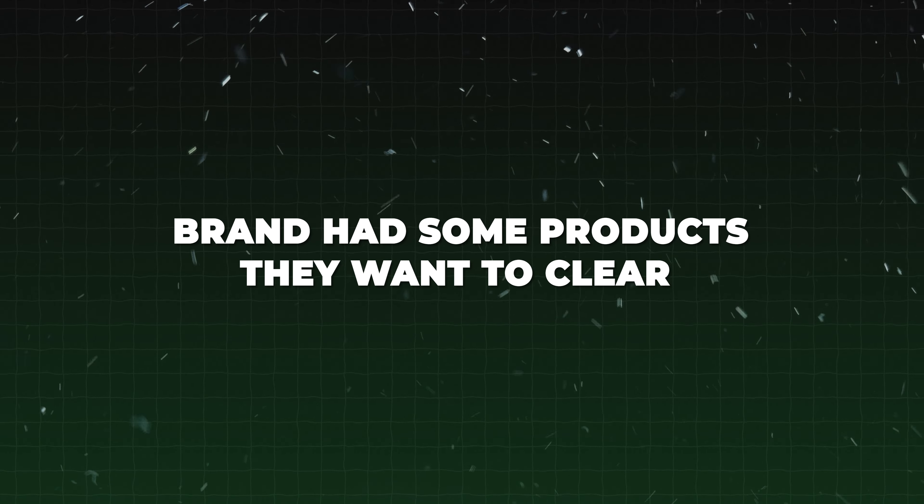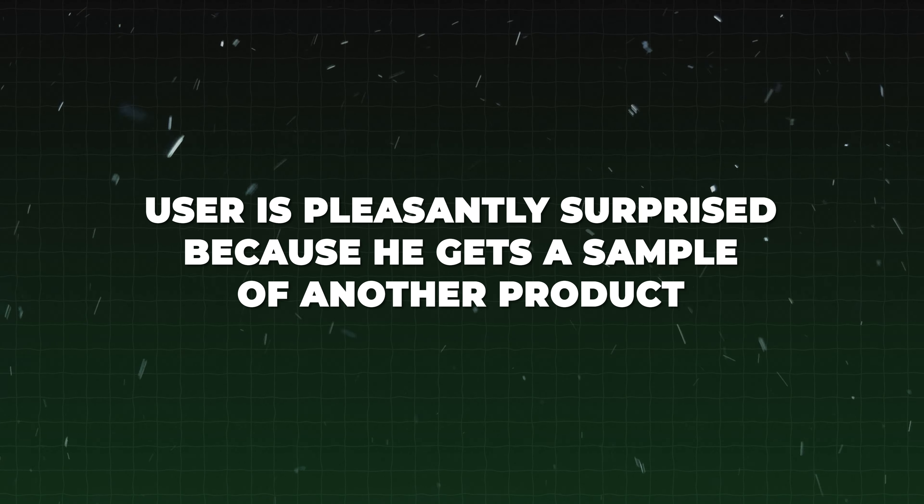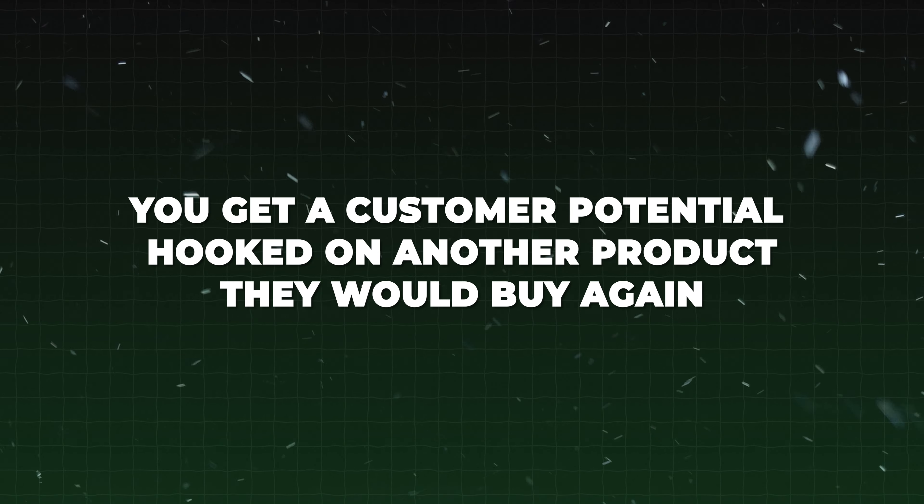The difference between the third and fourth bundle was not big, so people most likely chose the fourth one, which definitely helped with our AOV. Bundle number three: the brand had some products they wanted to clear. In order to make this offer interesting, we needed a larger discount than on the other bundles. As an additional tip — with this offer featuring a very big discount, we included a small sample of a few different products on top of that. The upsides: number one, the user is pleasantly surprised because they get a sample of another product; number two, you get a customer potentially hooked on another product they would buy again.